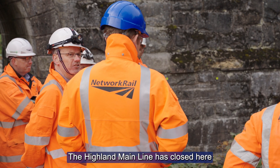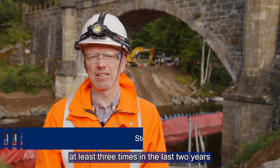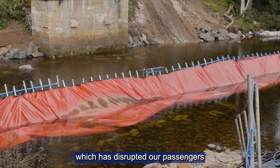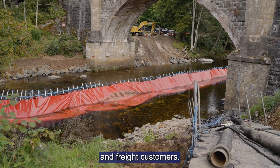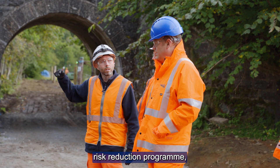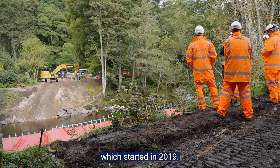The Highland Main Line has closed here at least three times in the last two years due to the river breaching safe levels, which has disrupted our passengers and freight customers. Inver is the final structure of a five-year, £34 million risk reduction programme, which started in 2019.